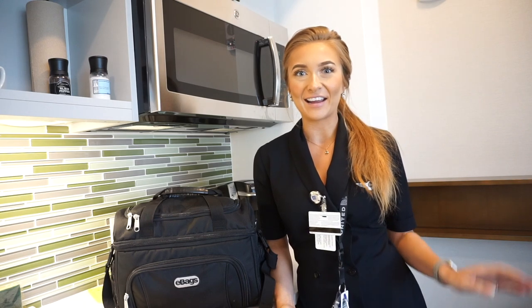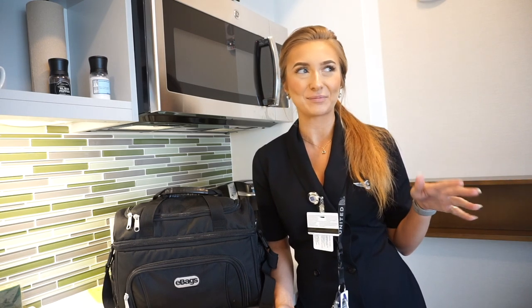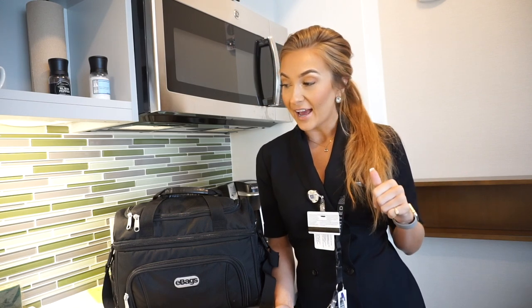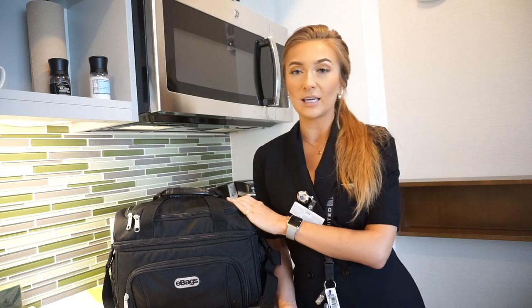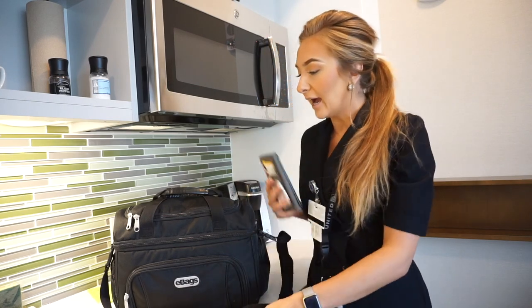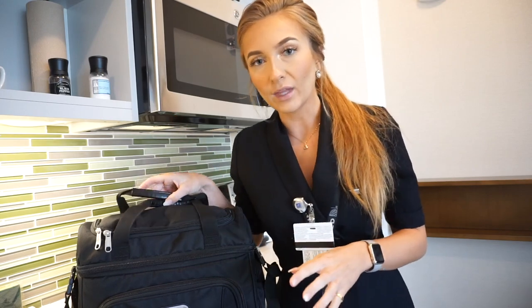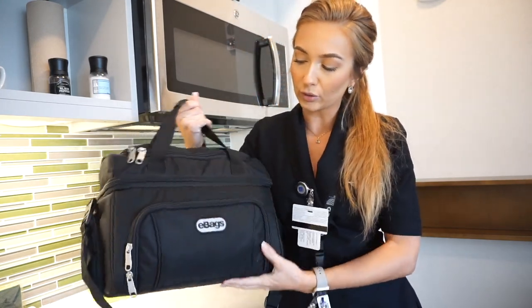Hey guys, so today I am in a totally different area. You guys are probably like, where the heck are you? I'm actually in a hotel room right now, and I'm going to be showing you today what I keep in my Crew cooler when I'm on a trip. This time I'm going to be on a four-day trip, so this bag is packed super tight. I have tons of different things in here. This is the Crew cooler that I have.